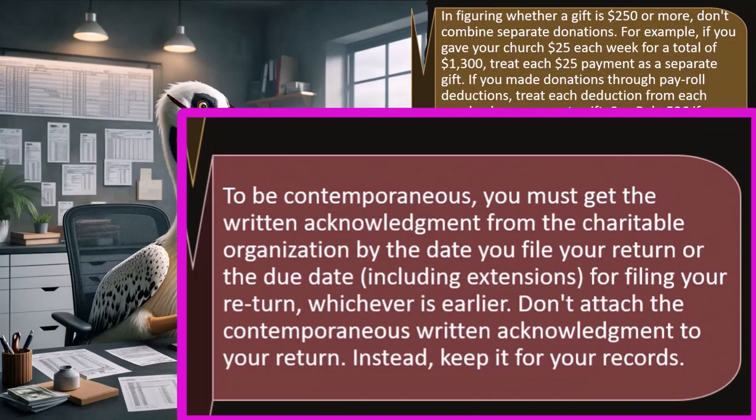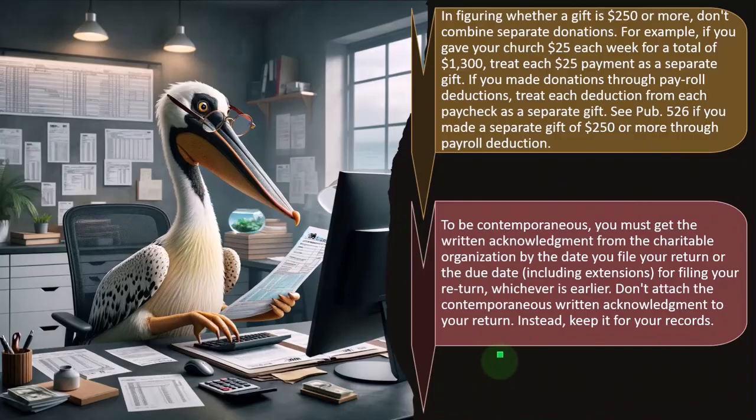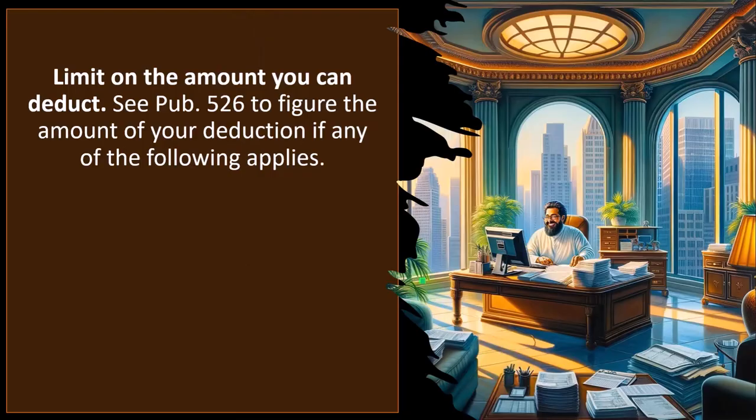To be contemporaneous, you must get the written acknowledgement from the charitable organization by the date you file your return or the due date — including extensions — whichever is earlier. Don't attach the contemporaneous written acknowledgement to your return; instead, keep it in your records. The IRS is not currently requiring you to submit it when filing, but they do require that you have it in the event of an audit. If randomly audited, you're expected to have this documentation.